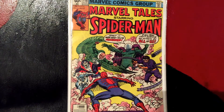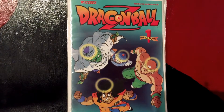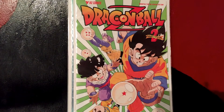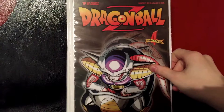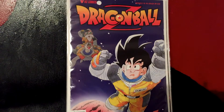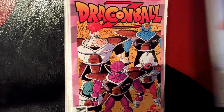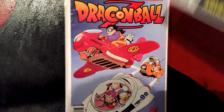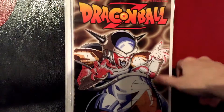Then I picked up these Dragon Ball Z comics — they were eight or nine for $8.99 or something. Dragon Ball Z Part 4 #1, Part 4 #2, Part 4 #3, Part 4 #4, Part 4 #5, Part 4 #6, Part 4 #7, Part 4 #8, and Part 4 #9. I really love these Dragon Ball Z covers.